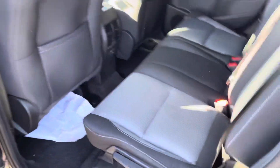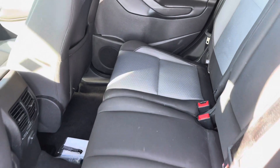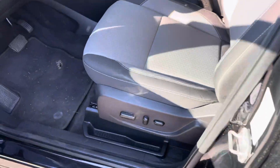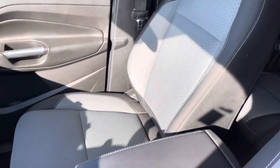The interior is equipped with a nice half gray, half black cloth interior. Same thing up front — all the seats are in good condition.